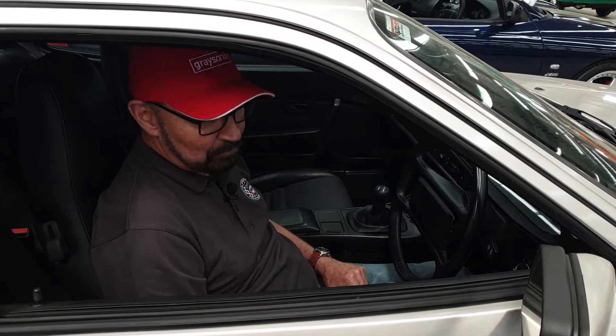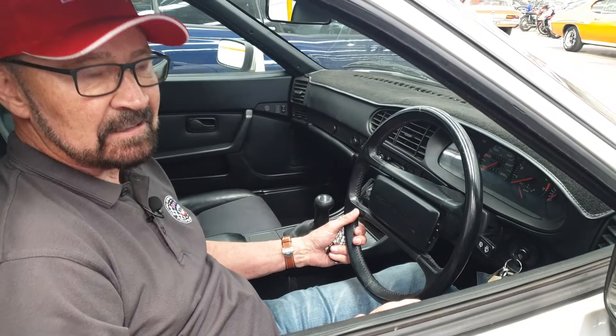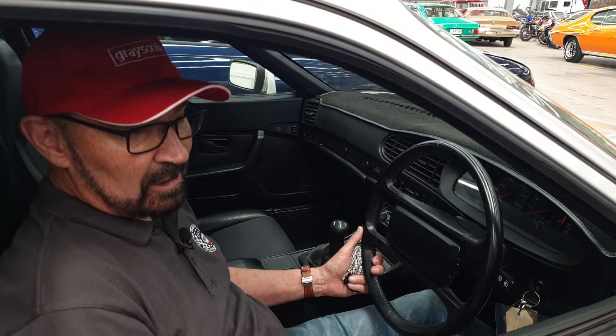Now I'm out at Gray's and this is a car quite close to my heart. I had one of these — it's a Porsche 944 Turbo. I had one in Tassie just before I moved to Melbourne, so it's probably 20 years ago now, but they were really a nice car.